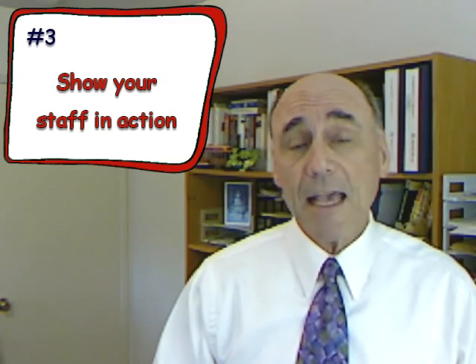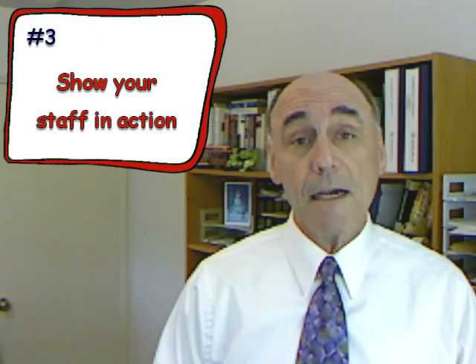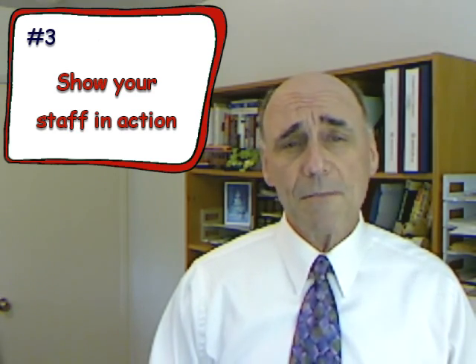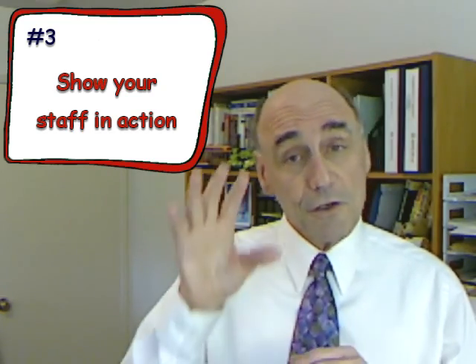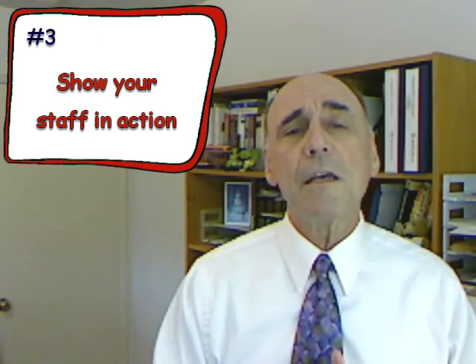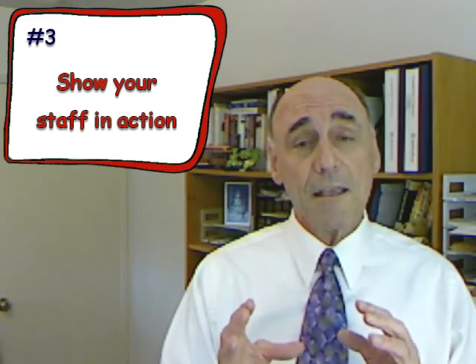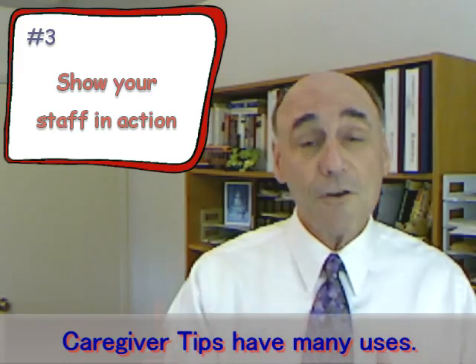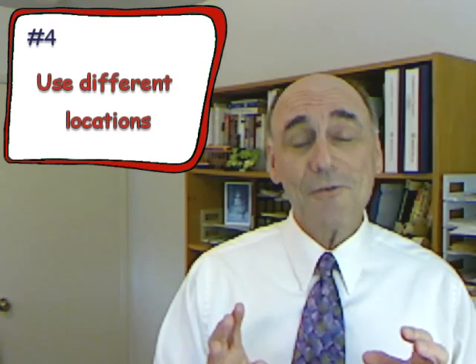Number three: show your staff in action — have them demonstrating their expertise and showing their compassion. You can show them helping somebody out of a chair the proper way so they don't hurt their back and the senior doesn't fall. You could show them helping somebody with dementia and redirecting them. You don't always have to show the senior's face — you can shoot from behind; dignity is an issue. The key is to share your expertise, and this is not only good for marketing but can be used as a caregiver tip program for training new hires.